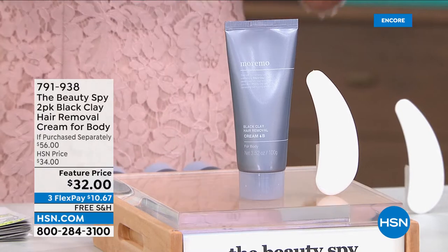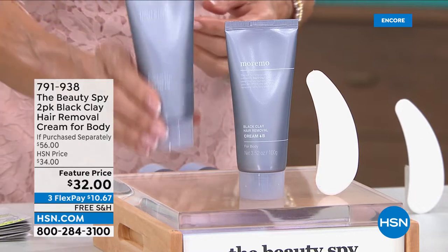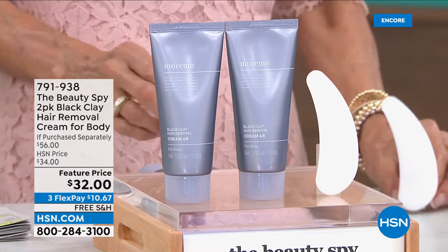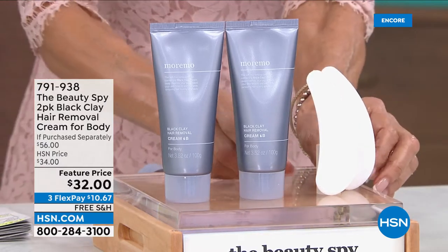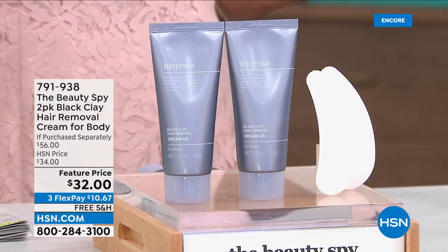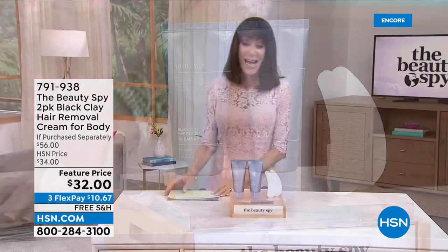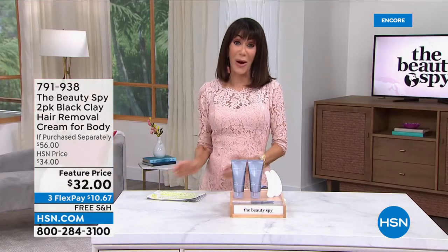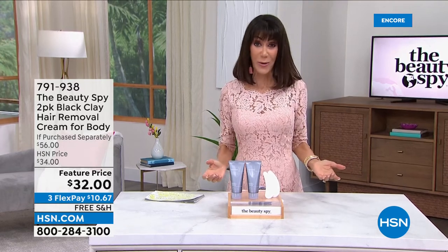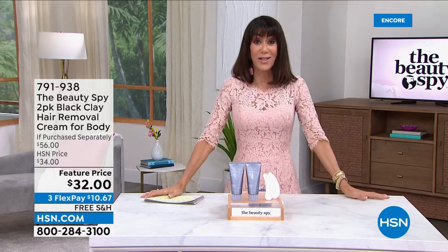$28 is your price — you see a $56 retail value. Here's what we're going to do: $28 is already sold out everywhere, but that is not good enough for tonight. We are going to double it for you — a $56 value, a buy one get one free. Item number 791-938, free shipping and handling, $9.33 on any credit card.